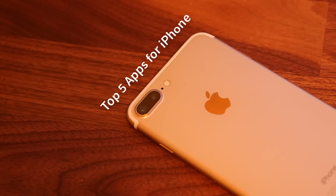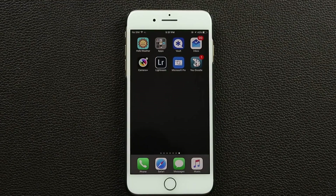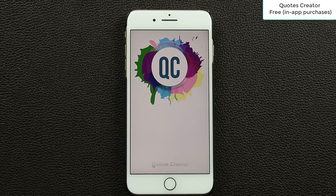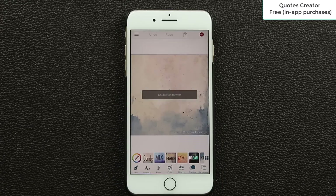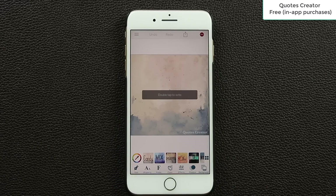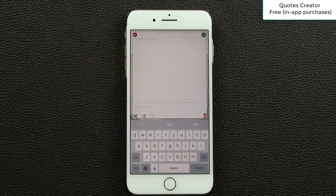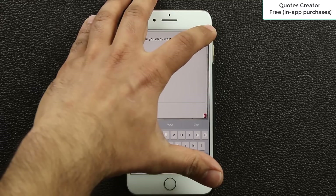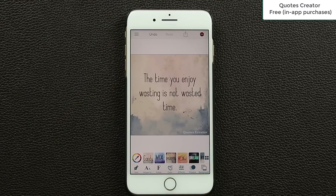The first app I want to talk about is called Quotes Creator. Let me launch it and demonstrate. You can create very nice looking quotes using this application. In the middle it says 'double tap to write,' so let's do that — it brings up a window into which you can enter a quote. Once you type your quote and click the check mark, you can see that text in the background.